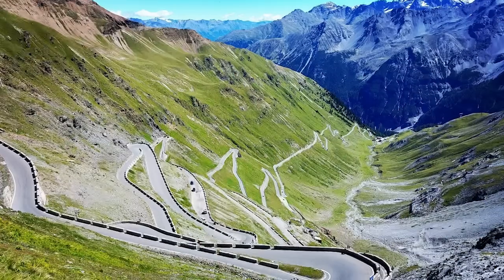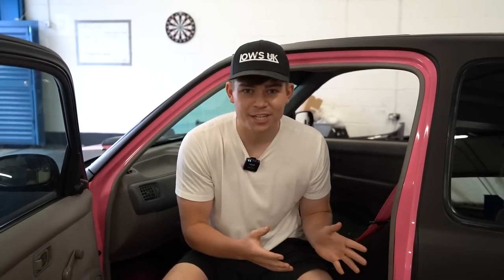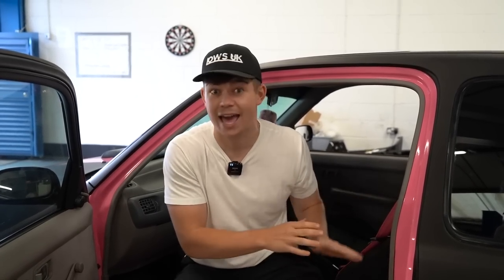During this road trip, we won't just be going to Monaco. We will also be going to places like Milan and also roads like the very famous Stelvio Pass. In this video, we are going to be doing various modifications, improvements and servicing to make Boris as road trip worthy as we possibly can.